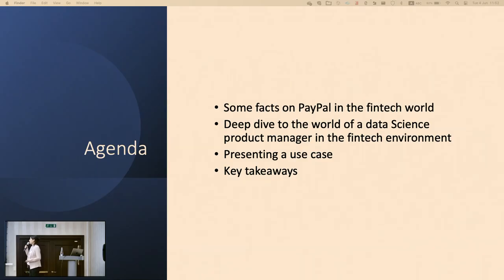So let's talk about the agenda for today. I'm going to tell you some facts on PayPal in the fintech world — not that you don't already know what PayPal is, but I want you to see how much data we have and how much I'm facing every day. We'll have a deep dive into the world of a data science product manager in the fintech environment, and I'll present a use case just to give you a sense of what it means to be a data science product manager. Then I'll give you three key takeaways that I think will be helpful for each and every one of you.